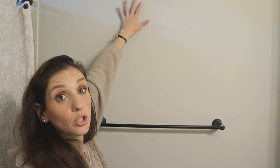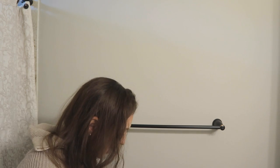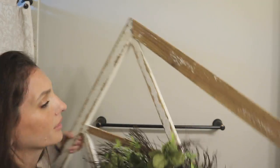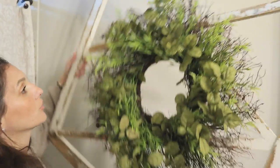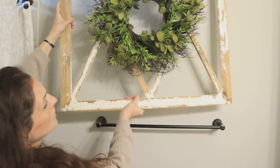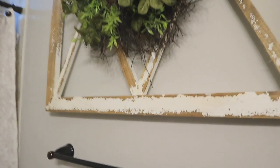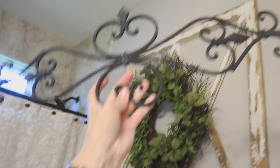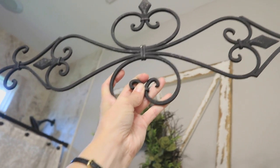Next up, I have this huge space right here — the ceiling just keeps going, it's pretty tall. I'm going to bring back this piece that was also in the last guest bathroom. We're just going to put it right here, and I had something on top of it before, so I'm going to do the same thing here.